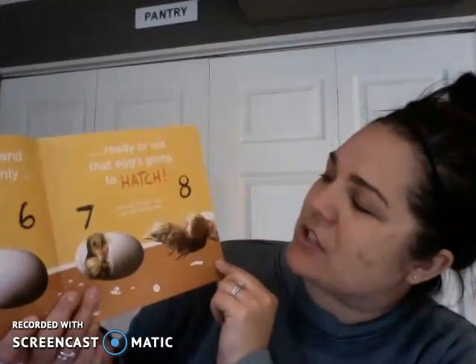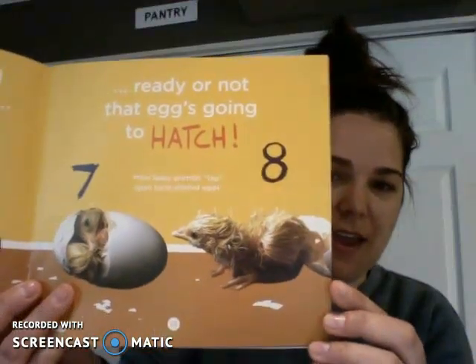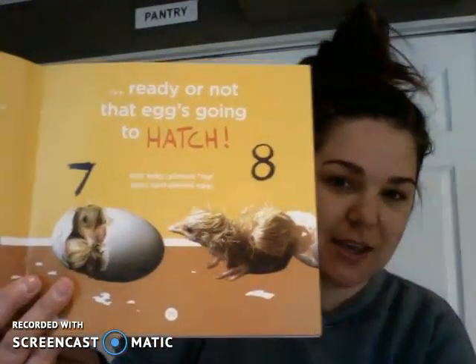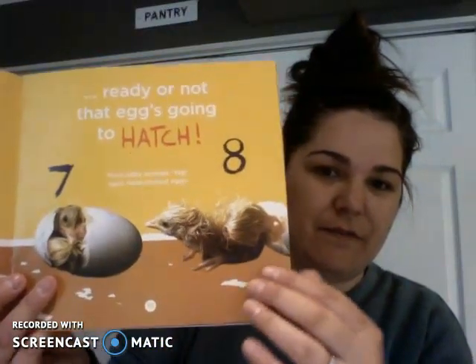Getting bigger and stronger till suddenly — tap tap tap. Ready or not, that egg's going to hatch. Most baby animals tap open hard-shelled eggs — they use their beak. Did you guess that this was a chick or a bird? Nice job.